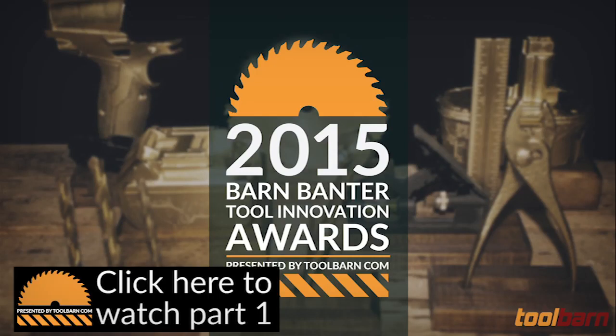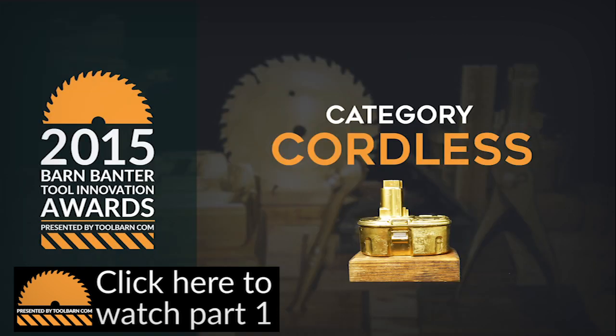This is the second half of the episode, so if you missed that, click the link in the bottom corner. Otherwise, let's keep this thing going. The nominees for the most innovative cordless tools, second set of 2015.